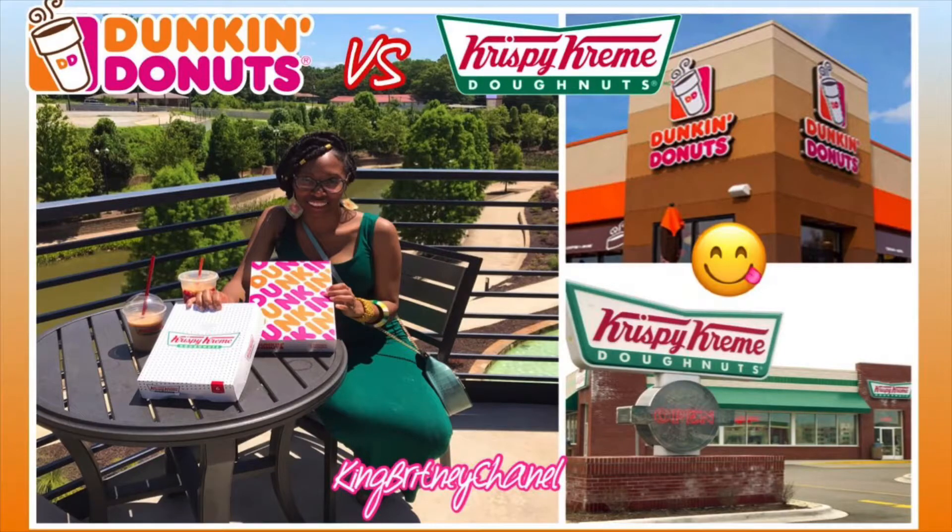This is the Dunkin' Donuts vs. Krispy Kreme challenge. Who will win? Like, comment, and subscribe for more videos.